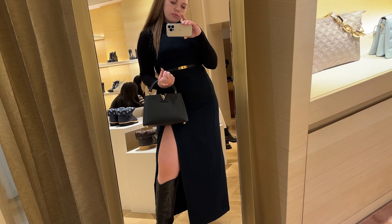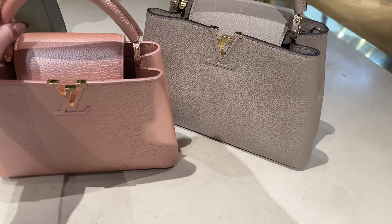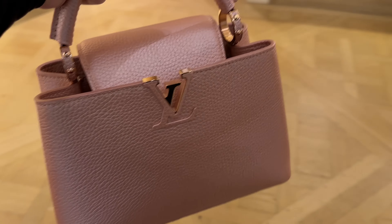Hi guys, welcome back to my channel. I'm going to take you to Louis Vuitton today in Milan. Make sure you're subscribed — it helps me out so much. If you want more fashion inspo, you can follow me on TikTok or Instagram at dbdoublevanilla. And now let's head into Louis Vuitton.